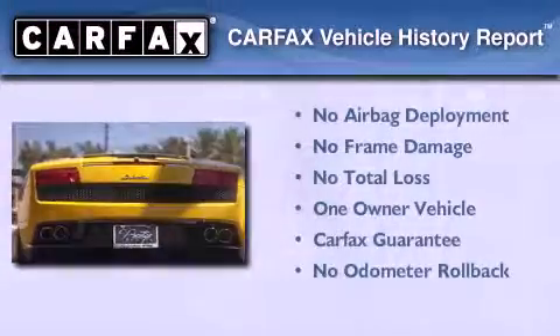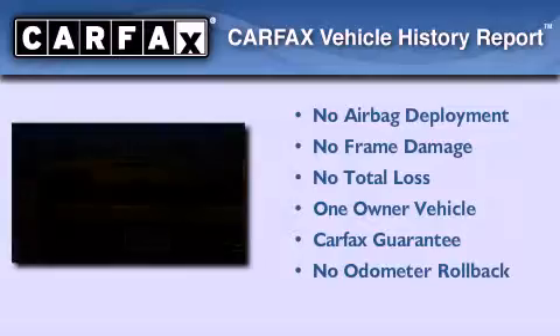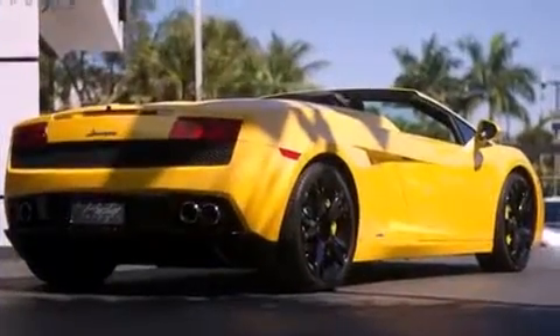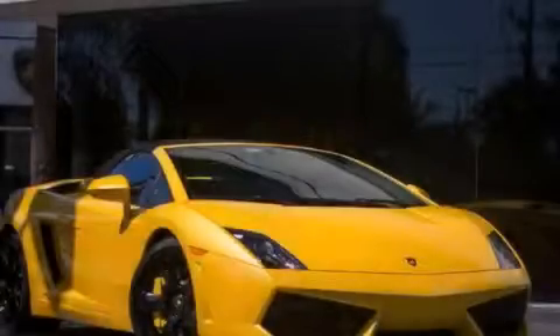This Lamborghini has had only one owner and it qualifies for the Carfax buyback guarantee. Call or visit us right now and arrange your test drive today.